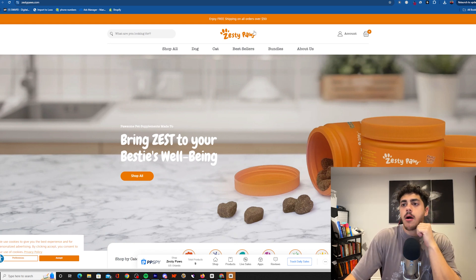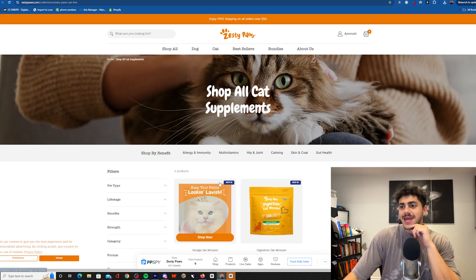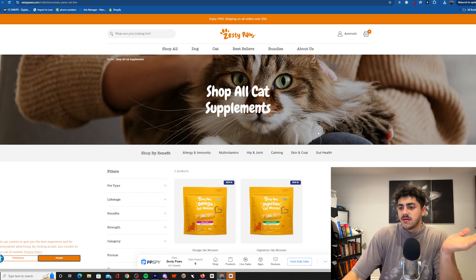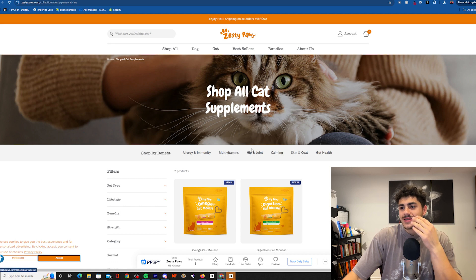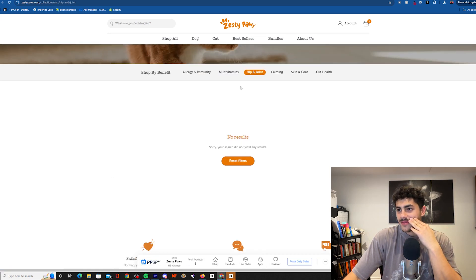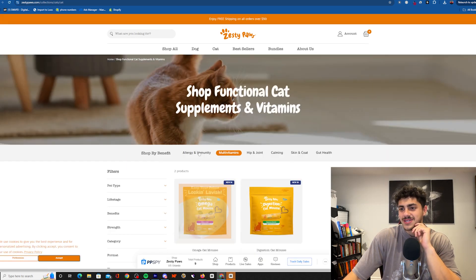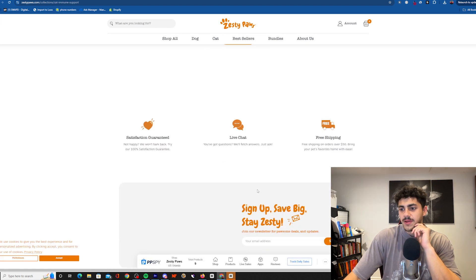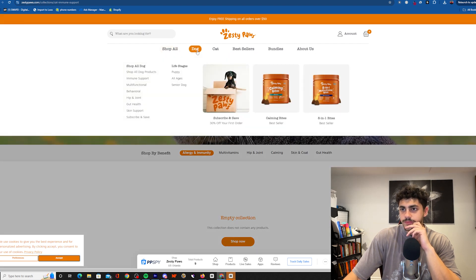Alright, so I found this brand — Zesty Paws. That is a crazy name, I love it. Let's go shop all. Basically what these guys do is they sell supplements to pets. Look at this — hip and joints for animals, that's crazy. Allergies — this is all for cats too. Shop by benefit.